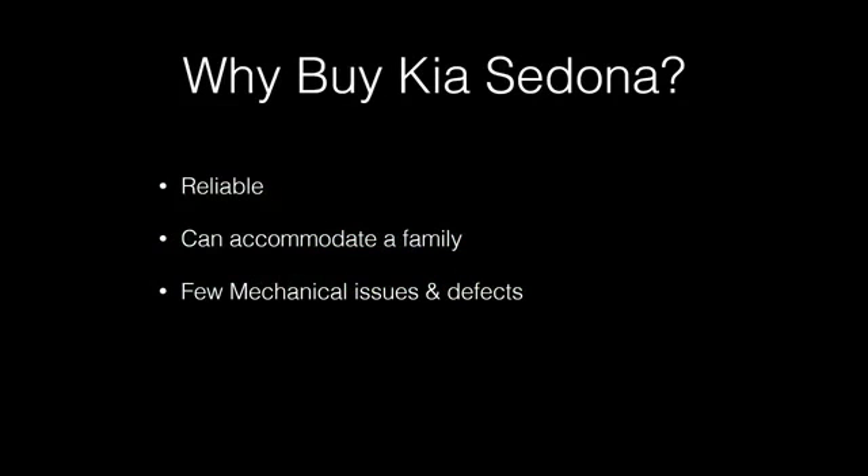Why buy a Kia Sedona? They are pretty reliable with few mechanical issues or defects, and people tend to really like them — they can accommodate a family. For those who want a minivan this is a great one. The only consistent issue I've seen is with the suspension, so test drive them and make sure everything feels right. If there are issues you can replace those parts for relatively cheap.